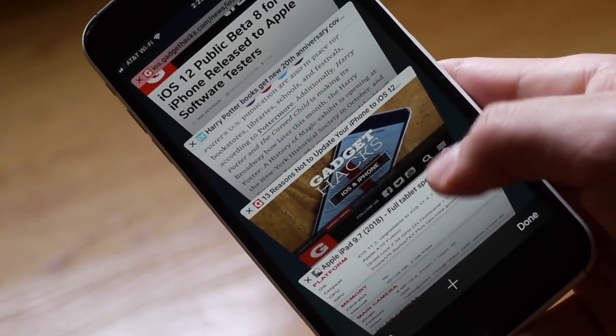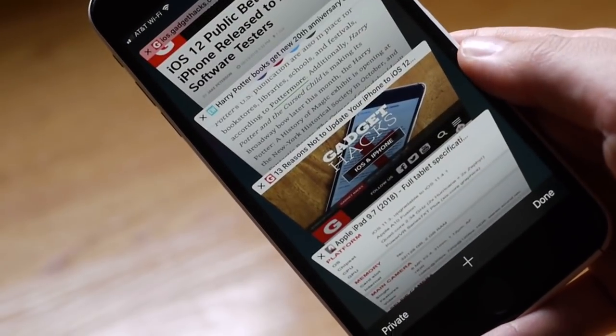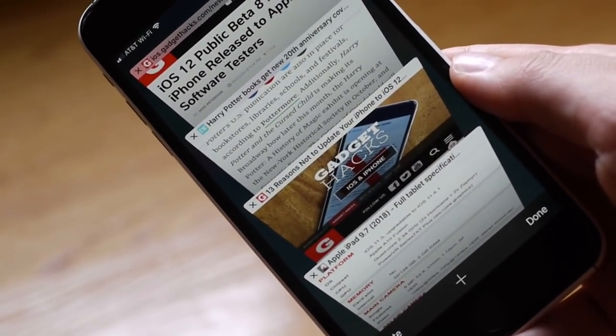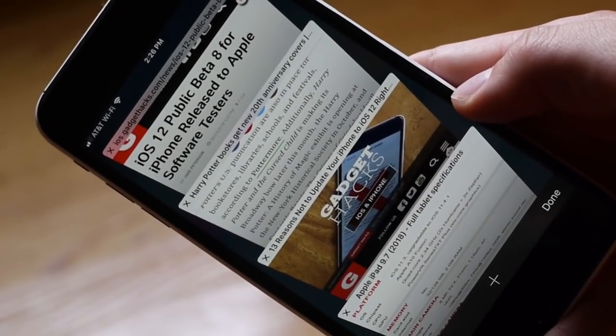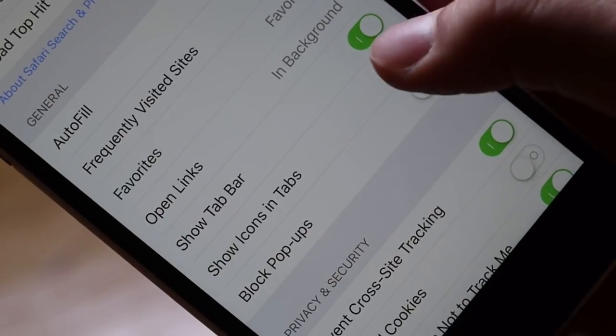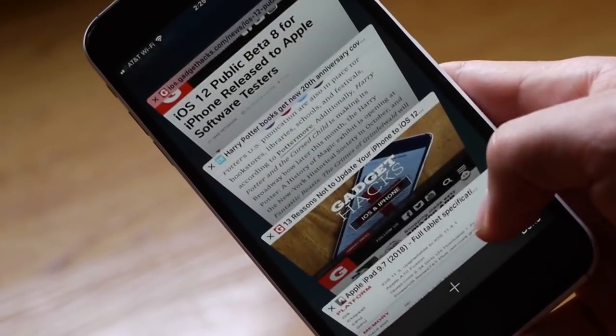First up, favicons. Favicons are the official term for those tab icons you see while using a website. These icons could previously be found in other iOS web browsers like Chrome and Firefox, but until iOS 12 you wouldn't find them in Safari. Now you do. It's kind of a small change, but something that makes it feel a little bit more like browsing on a desktop.